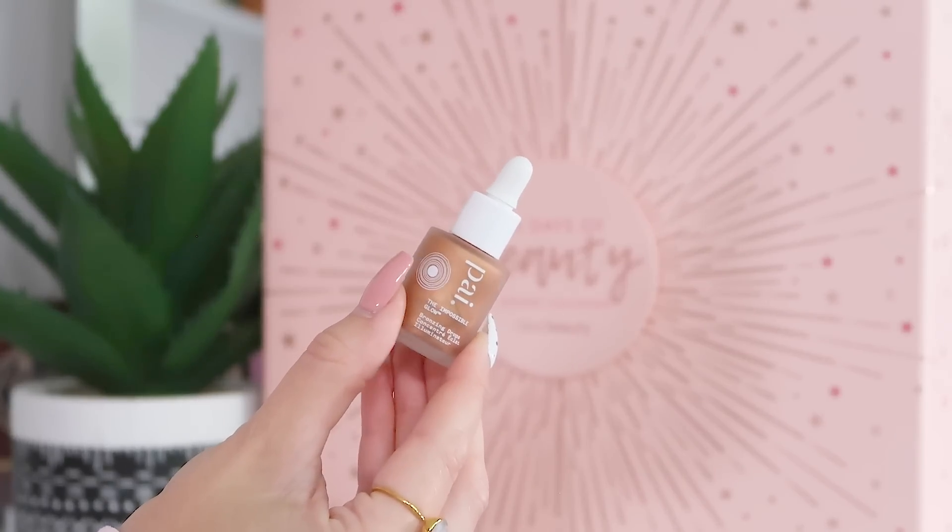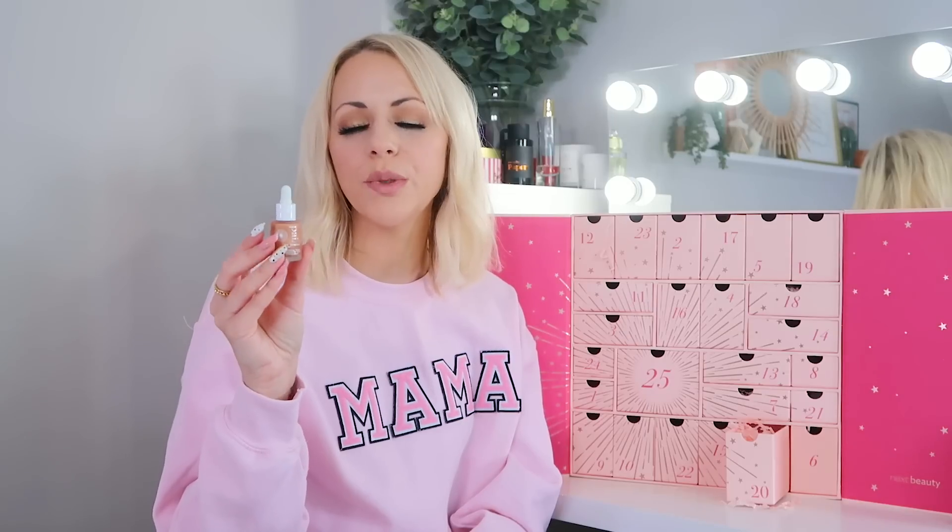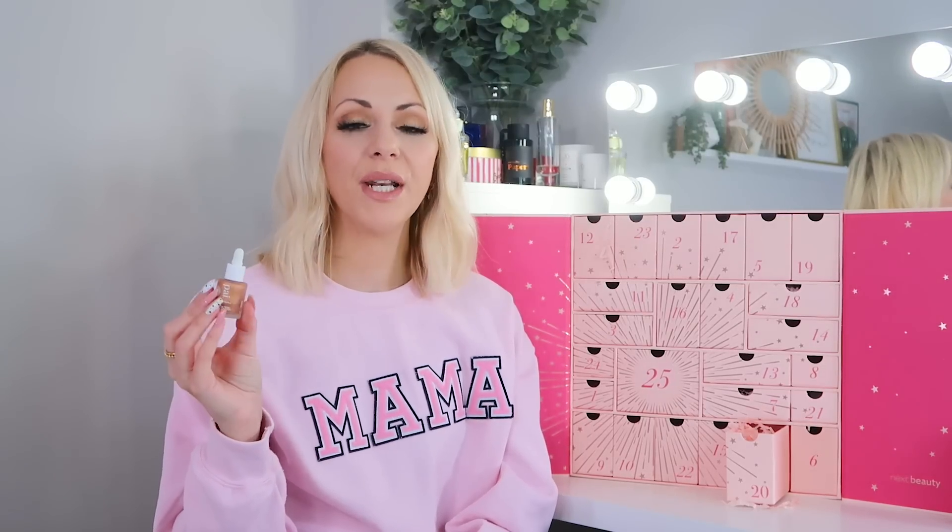Day twenty: we've got the Pai Impossible Glow Bronzing Drops. You can mix these into your foundation to add bronze, or use them on their own as a liquid bronzer. It's very shimmery with a really nice texture — smaller than full size. If you like a bronzer and highlighter combined, you'll love this.